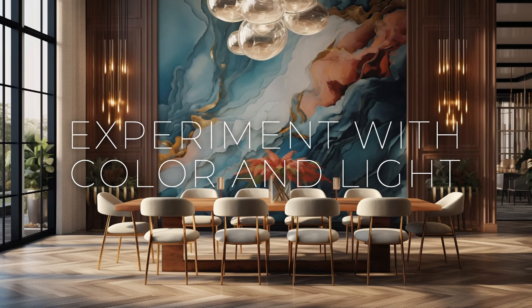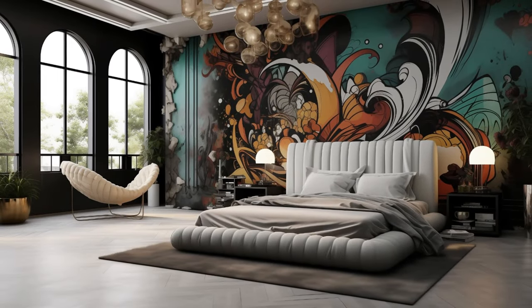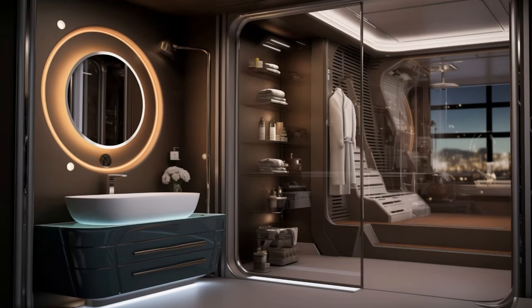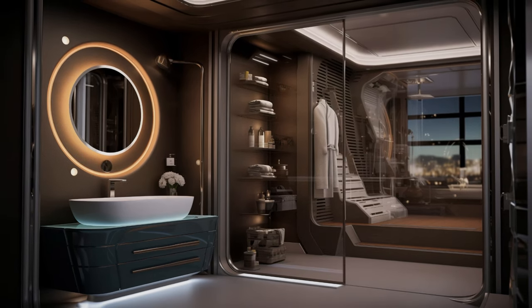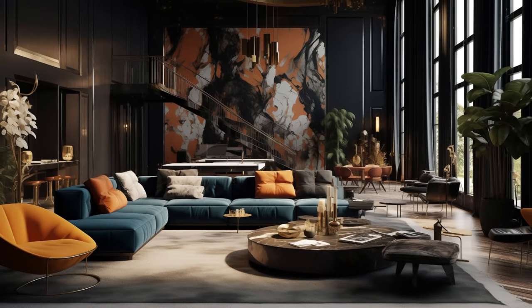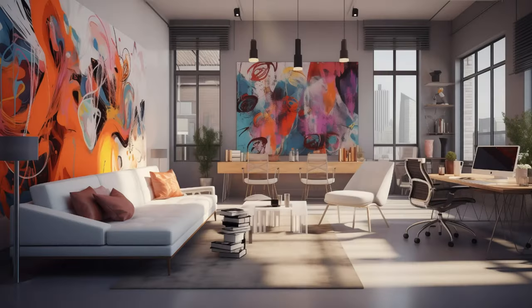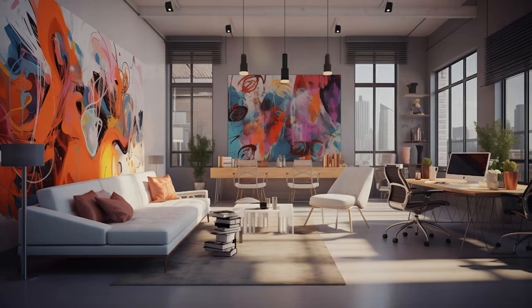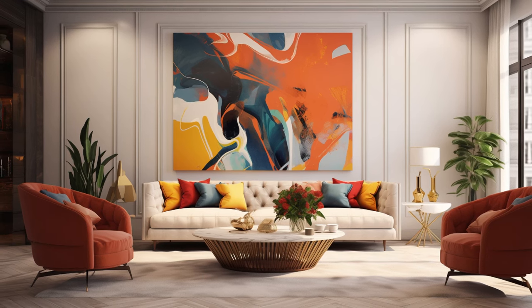Strategic use of color and light can profoundly impact the mood and atmosphere of any space. Bold hues inject vibrancy and personality, while dramatic lighting creates depth and dimension, transforming a room into a dynamic and immersive environment. Whether it's a rich, jewel-toned accent wall that evokes a sense of luxury and opulence or strategically placed spotlights that highlight architectural features and artwork, thoughtful consideration of color and light can elevate the aesthetic appeal and emotional resonance of your design. By harnessing the interplay between color psychology and the transformative effects of lighting, designers can craft spaces that not only look visually stunning but also evoke specific emotions and create memorable experiences for occupants.